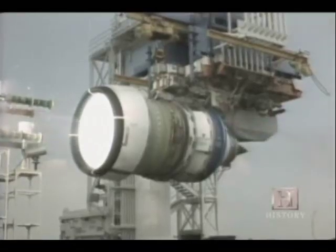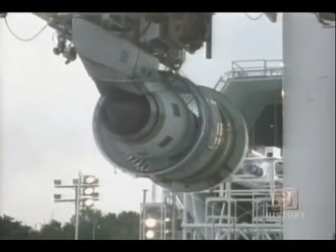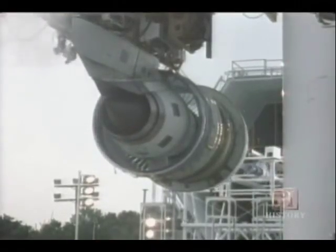We also do hail ingestion testing. We have several little cannons that shoot hail into the engine. They shoot about three quarters of a ton of hail in 30 seconds.